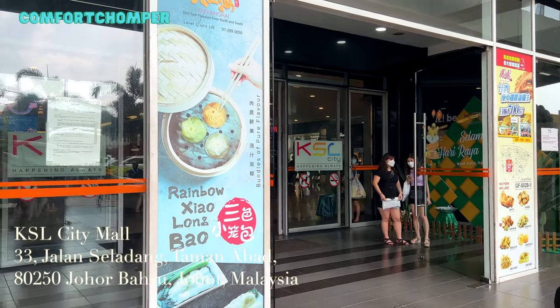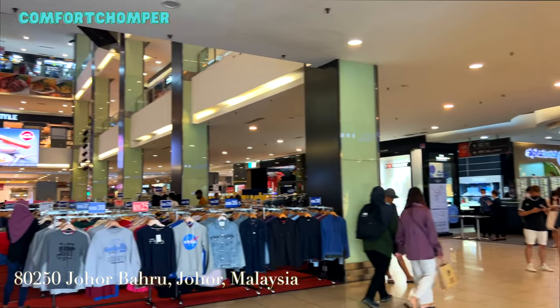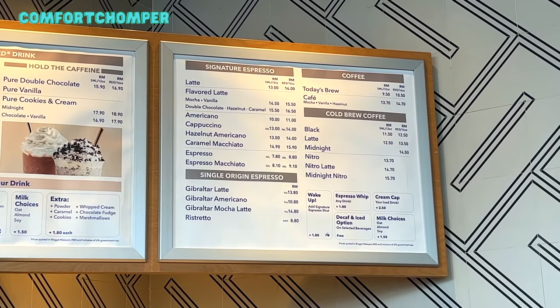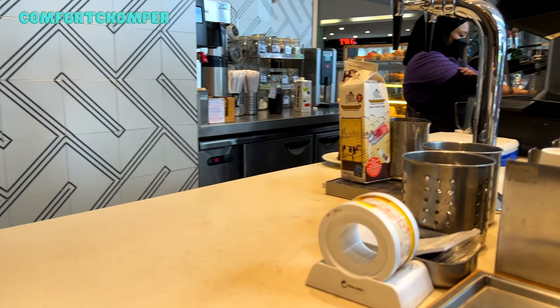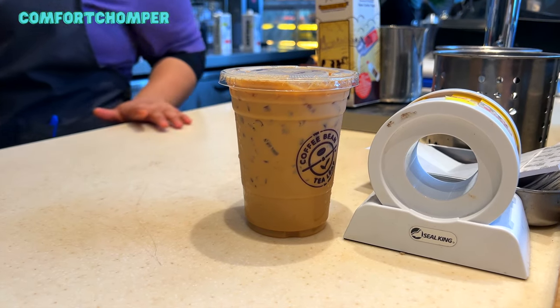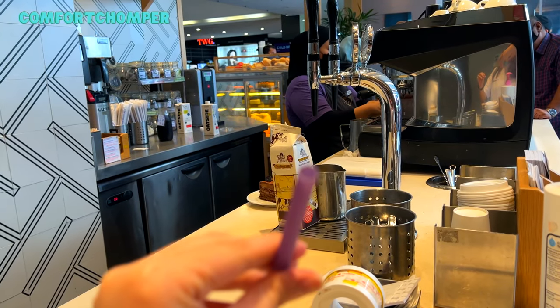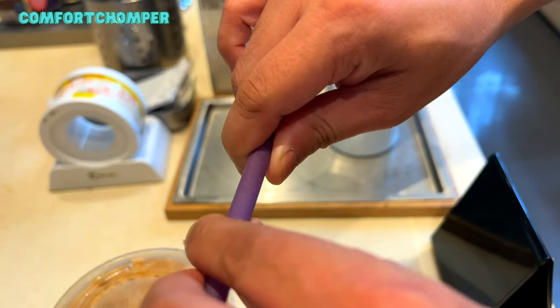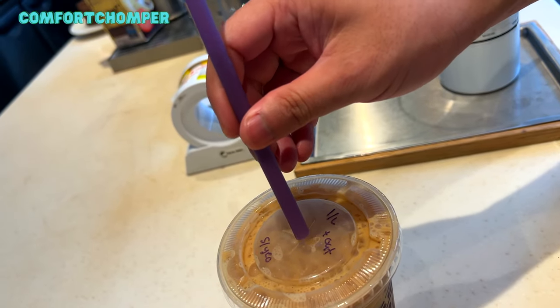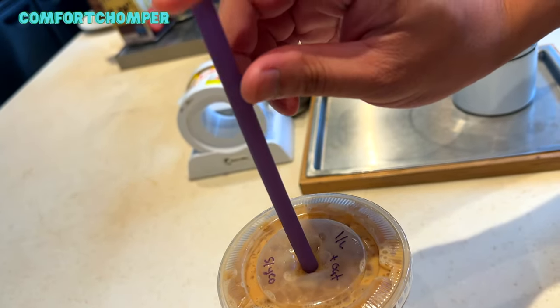We went to KSL Mall after the failed banana cake trip, in the hopes of buying other stuff and getting a retreat from the heat. I wanted an oat latte as I hadn't had my caffeine fix for the day, so I ordered an Americano and an iced oat latte. They've got impressively sturdy straws here — so solid and of great quality for a disposable item. It could be very much reusable, otherwise remember to recycle after usage.